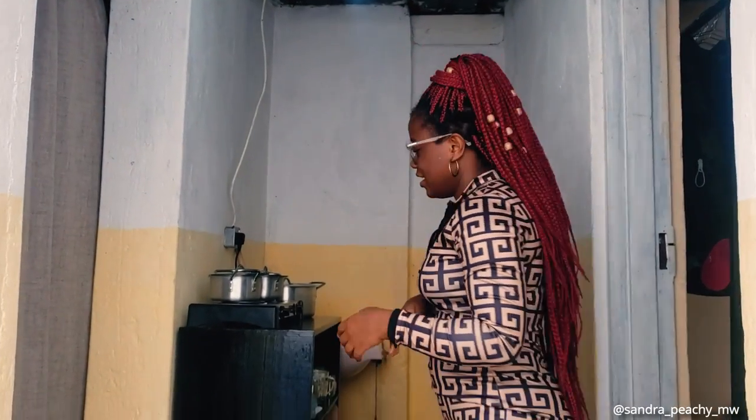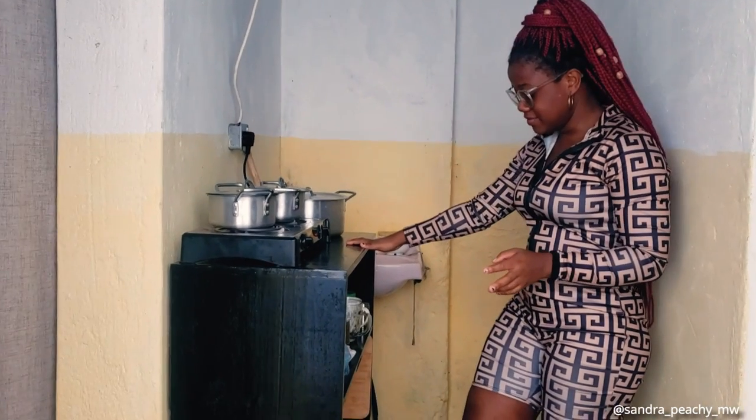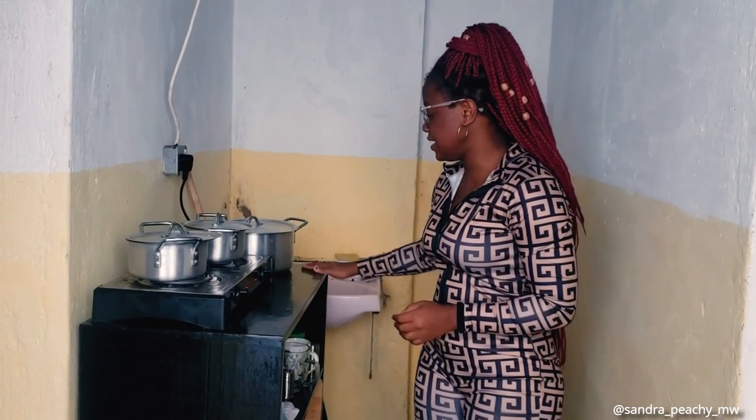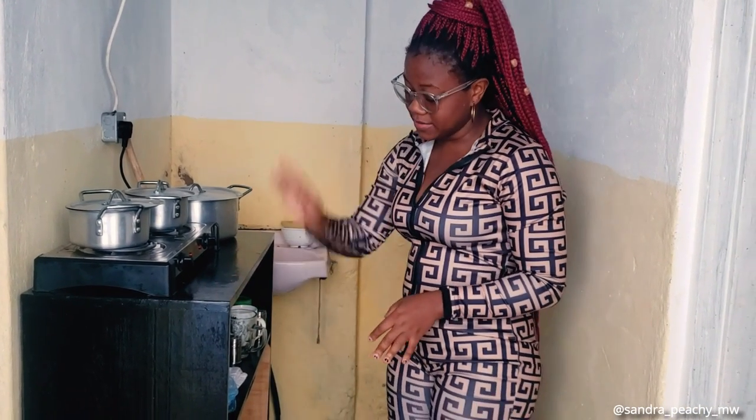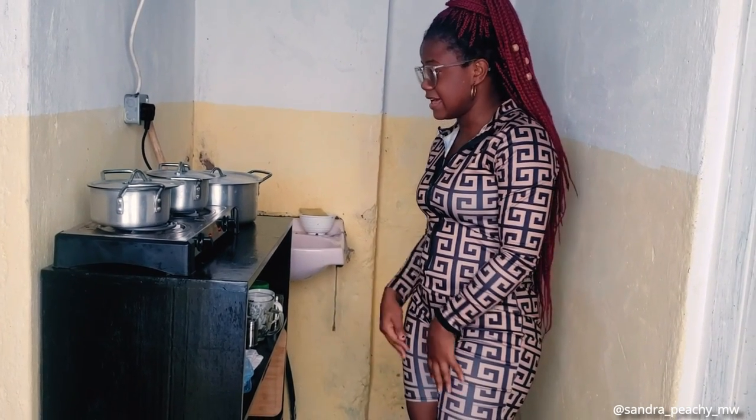Unfortunately this place didn't come with a kitchen, so I had to compromise and make myself one. If you follow me, this is the kitchen area. I got this made by a carpenter here in Chilomoni — it cost me 20,000 kwacha. It's one meter by 80 centimeters and has three shelves. This is where I put all my spoons and stuff.